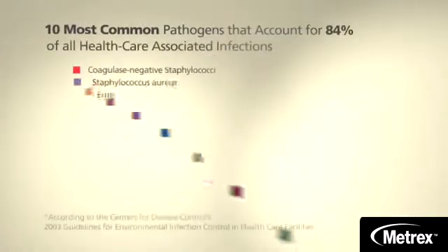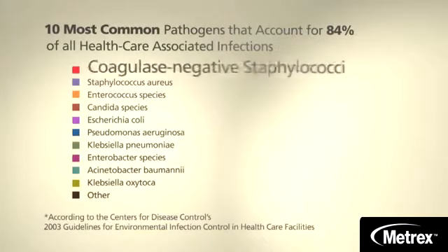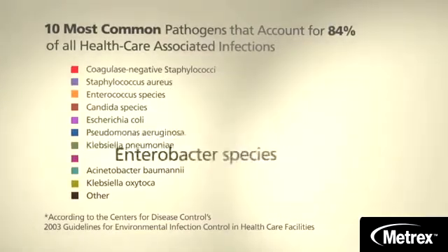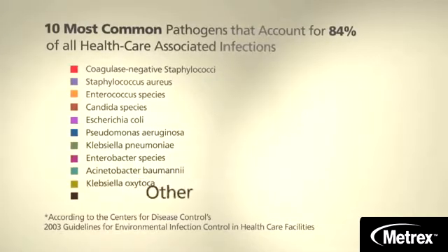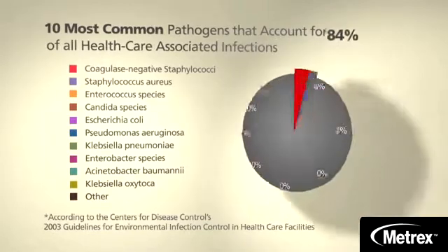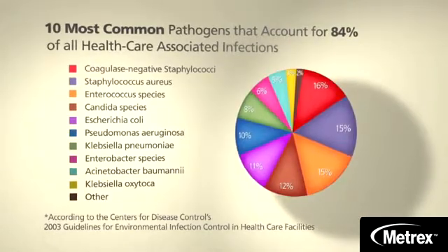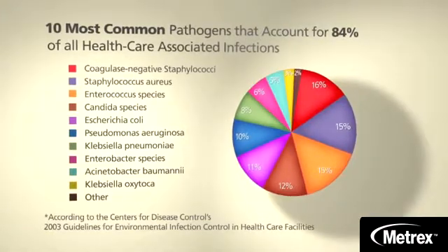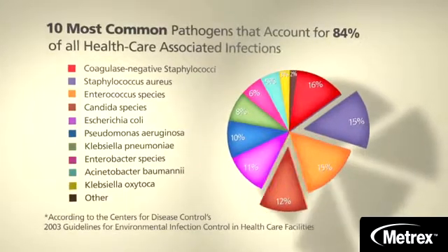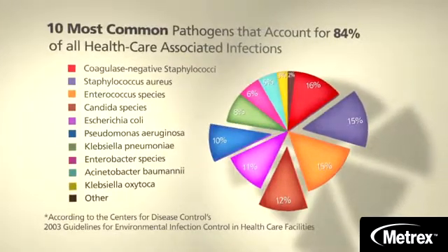Knowing the enemy is the first line of defense in keeping HAIs at bay. The CDC has identified the 10 most common pathogens found in health care facilities — they're responsible for 84% of all health care-associated infections. These pathogens include multi-drug resistant pathogens like MRSA, VRE, E. coli, and P. aeruginosa.